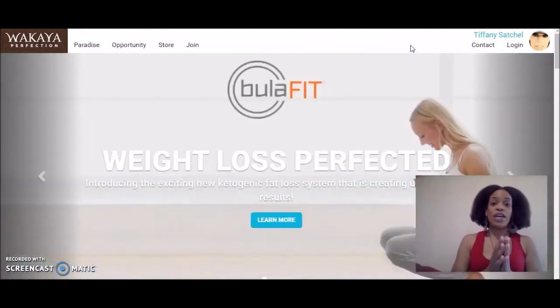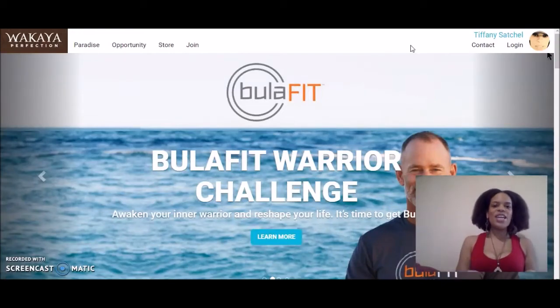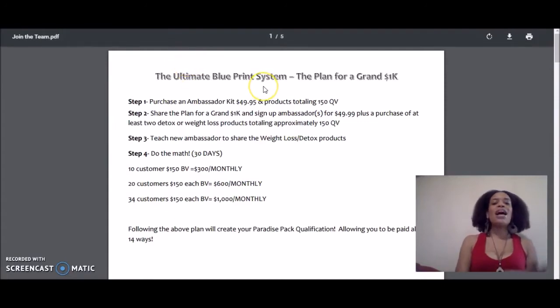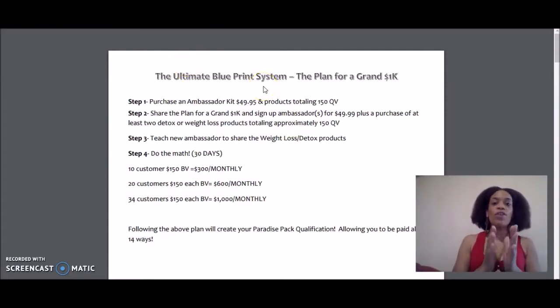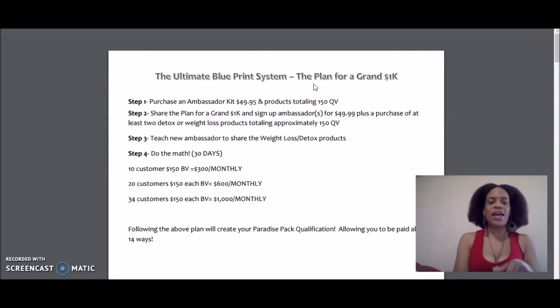Today I'm going to go over the plan for a grant. I'm going to show you the numbers, and I'm going to do it really fast because I don't want to take up any of your time. So here is the plan for a grant. Wakaya Perfection has made it so easy for us to make over $1,000 a month in income, and I just want to show you how easy that is and how fast you can do it.